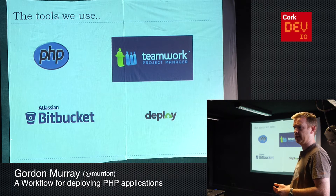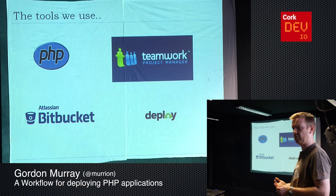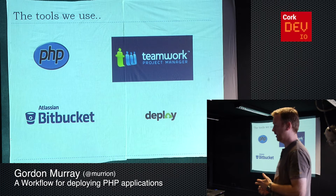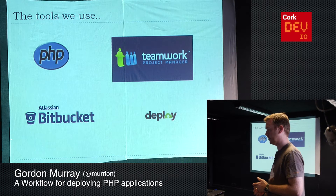So Teamwork, if you don't know it, it's a project management tool. You can have tasks, notes, milestones, billing, invoicing — there's a lot in it. We use it mainly for tasks. We ask the client to log in, and any work they want us to do, we ask them to add it directly there.